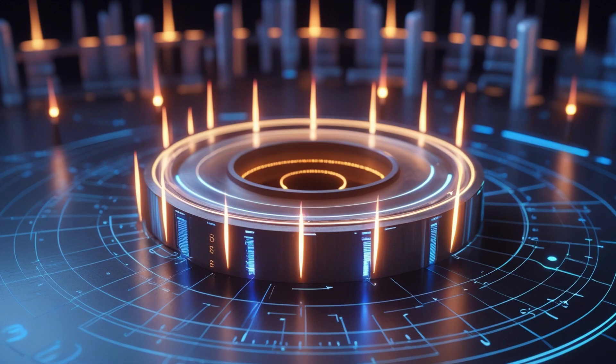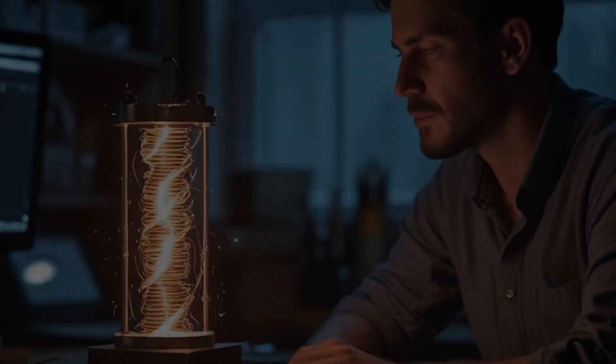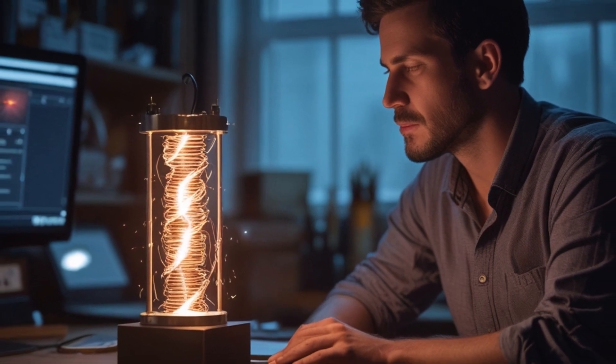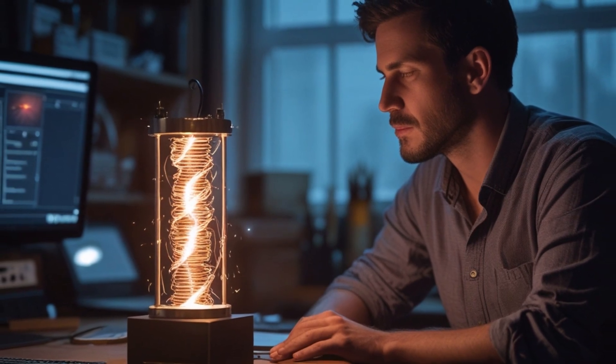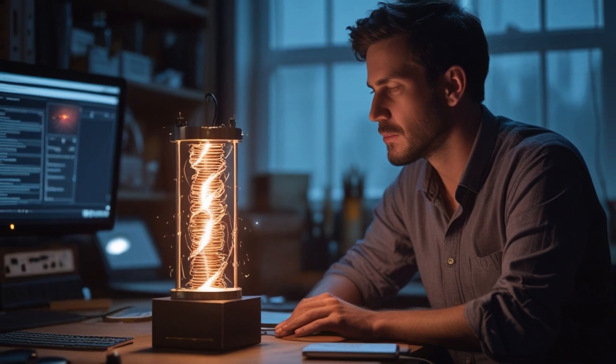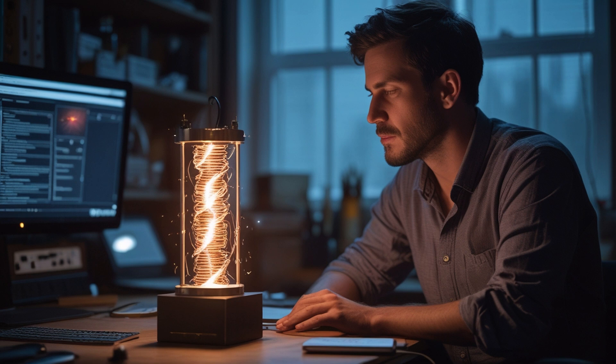I sat frozen, mesmerized by the soft pulse of light that refused to die. It was as though the device had found its rhythm with the Earth's own heartbeat. Then the hum deepened. My instruments flickered, the readings spiked erratically, and for a moment the lights in my workshop dimmed. The faint smell of ozone filled the air. I reached the kill switch, but the generator was still glowing, still resonating. I could feel the pressure in the air, like standing near a thunderstorm moments before lightning strikes. I disconnected the last circuit line manually, and the hum faded, leaving a heavy electric silence behind.